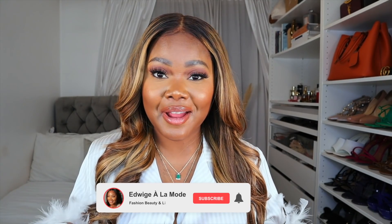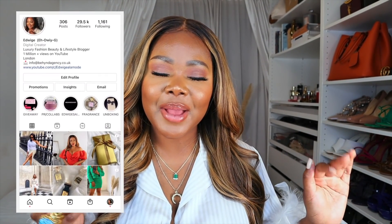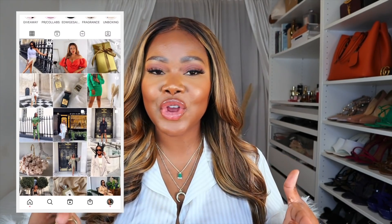Hello my darlings, welcome back to my channel. My name is Adwish and I'm a lover of all things fabulous — fashion, beauty, and lifestyle. If you love that too, make sure to subscribe, comment below, turn on your notification bell, and follow me on Instagram so you stay updated with the latest fashion and everyday life.